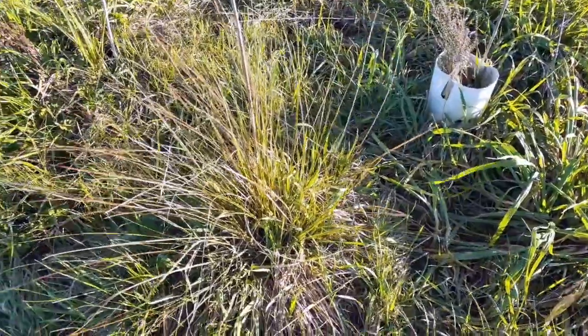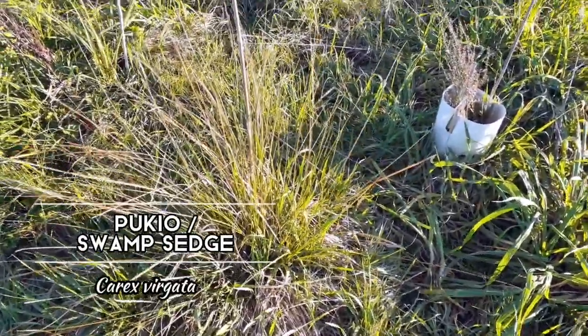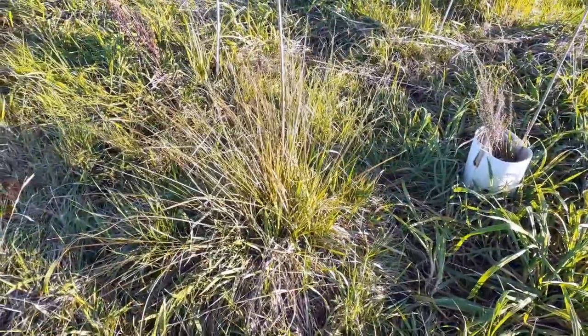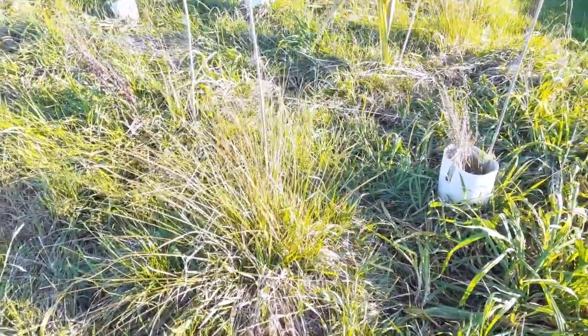And this is a Swamp Sedge, also known as Pukio, one of the Carex species. If you wouldn't know it, you wouldn't even be able to see the difference between this New Zealand native grass and all the grasses that surround it.